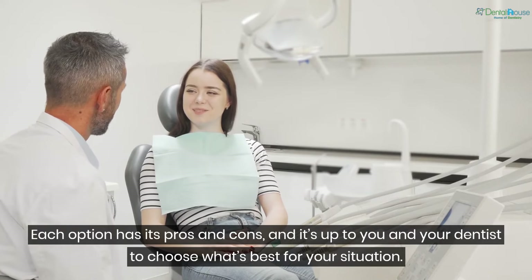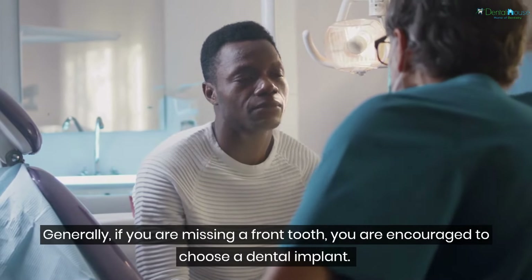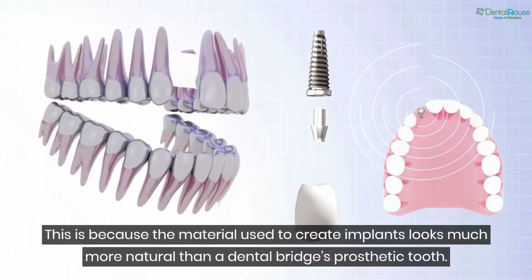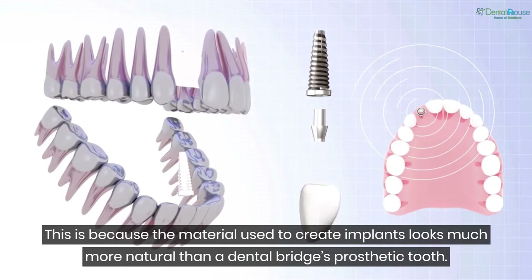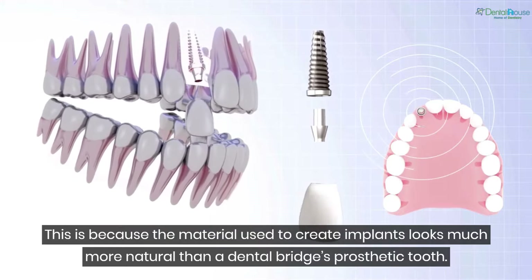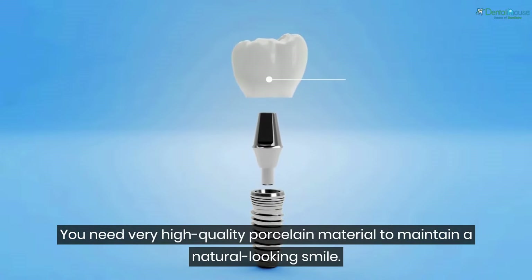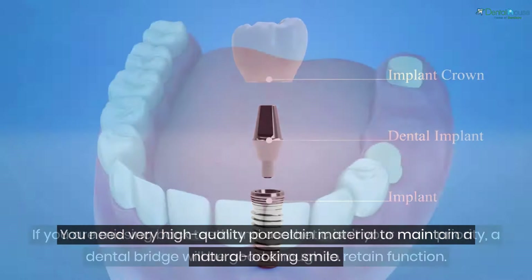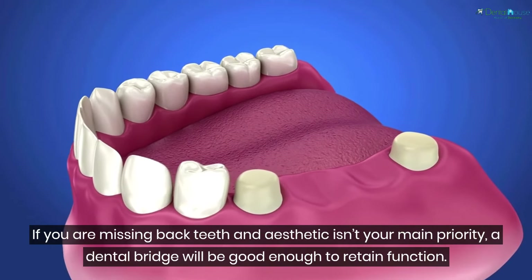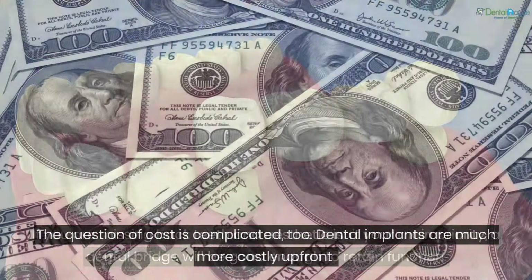Choosing between a dental bridge versus a dental implant: each option has its pros and cons, and it's up to you and your dentist to choose what's best for your situation. Generally, if you're missing a front tooth, you're encouraged to choose a dental implant, because the material used to create implants looks much more natural than a dental bridge's prosthetic tooth — you need very high quality porcelain material to maintain a natural-looking smile. If you are missing back teeth and aesthetics isn't your main priority, a dental bridge will be good enough to retain function.